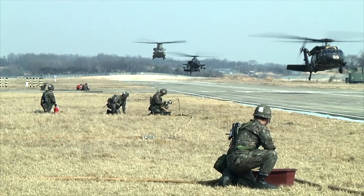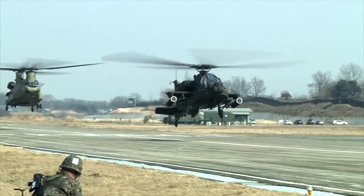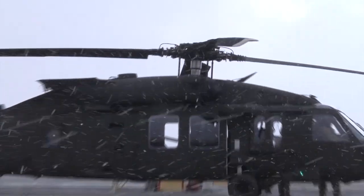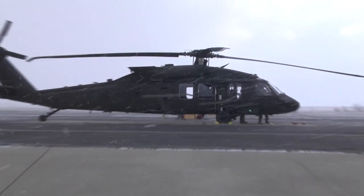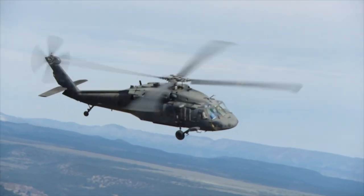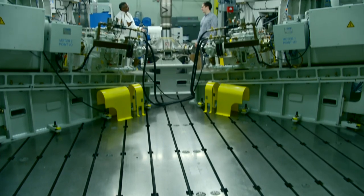Right now the data that exists comes from systems in the field — operational helicopters that land and then we download the data. These are all healthy aircraft. These healthy rotorcraft don't provide any signals for us to analyze to be able to pick out what a tooth crack in a gear may sound like, or what spalling or pitting on a bearing sounds like.